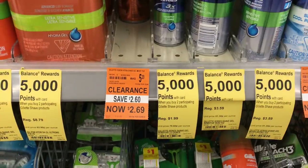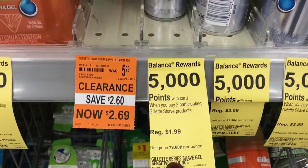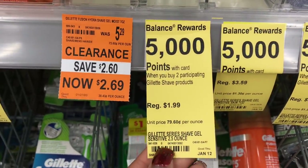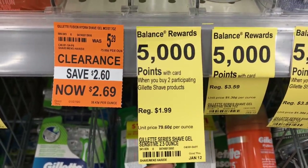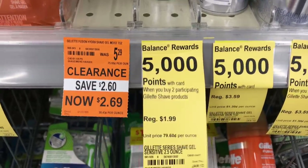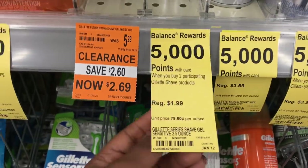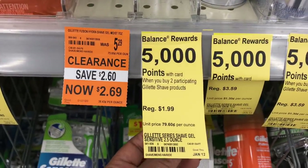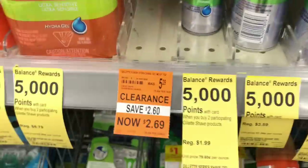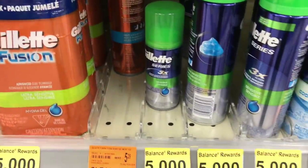Here's the Gillette deal: when you buy two you get 5,000 points. They're $1.99 each so it's gonna be $3.98, and you're gonna get back 5,000 points — so it's gonna be a dollar and some change money maker. I'm gonna use 4,000 points and get back 5,000 points, so again it's a one-dollar money maker. My store has six so I grabbed six — well there's seven, there's one left on the shelf. I left one for someone else.